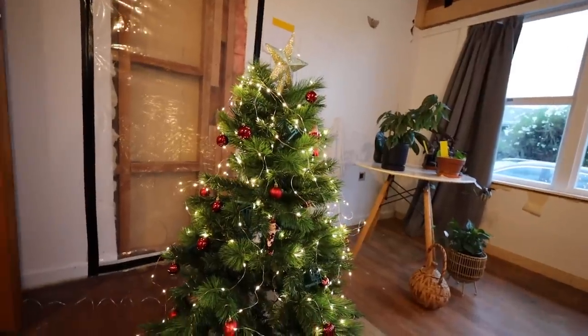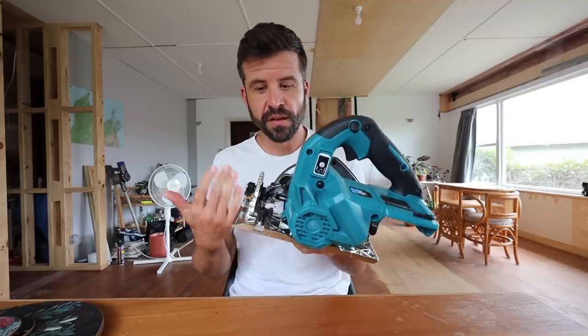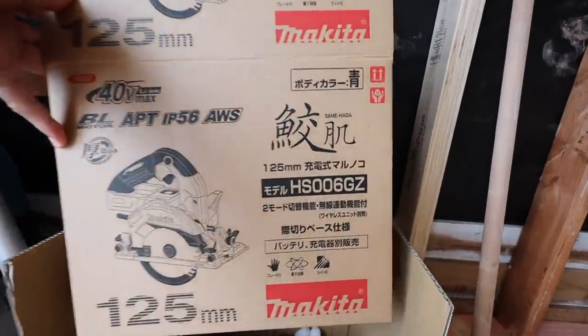I got myself an early Christmas present. Check this out - 125 millimeter Makita 40 volt circular saw. You cannot buy this in New Zealand. It's got Japanese writing all over it because I ordered it straight from Japan, and it has a manual that's entirely in Japanese.